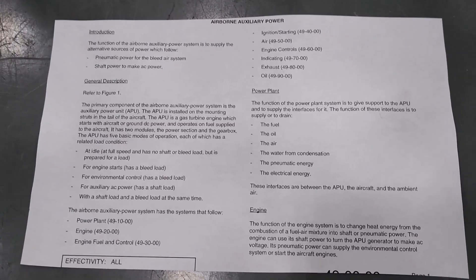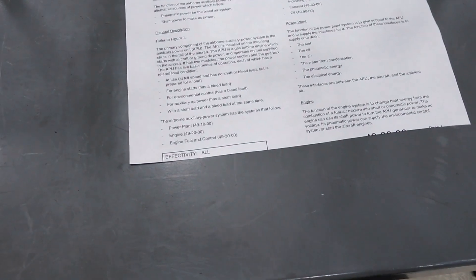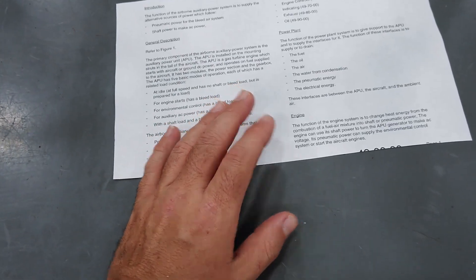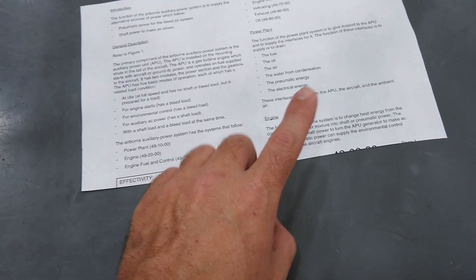Hello guys, welcome to Plain Simple. In one of my comments, Sam Aj — I hope I'm pronouncing your name right — you asked about APUs, Auxiliary Power Units. This video is to answer your request, and I hope I answer it.